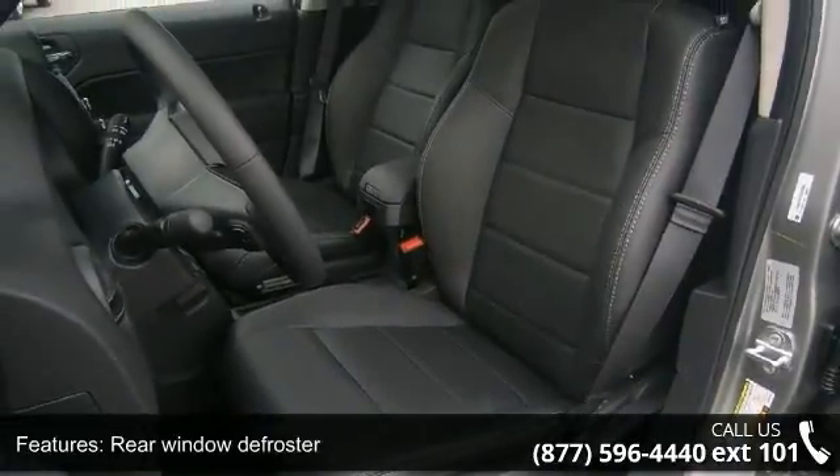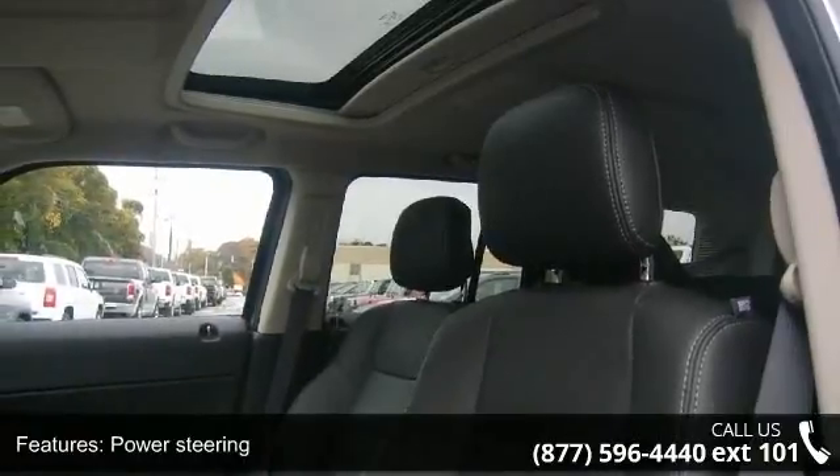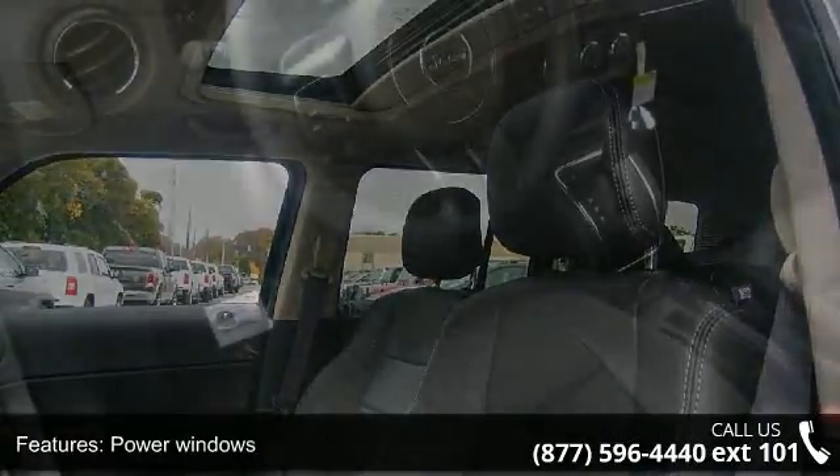This vehicle shows low mileage and provides a smooth ride. Let us put you in the driver's seat today. Call or click to contact your dealership.